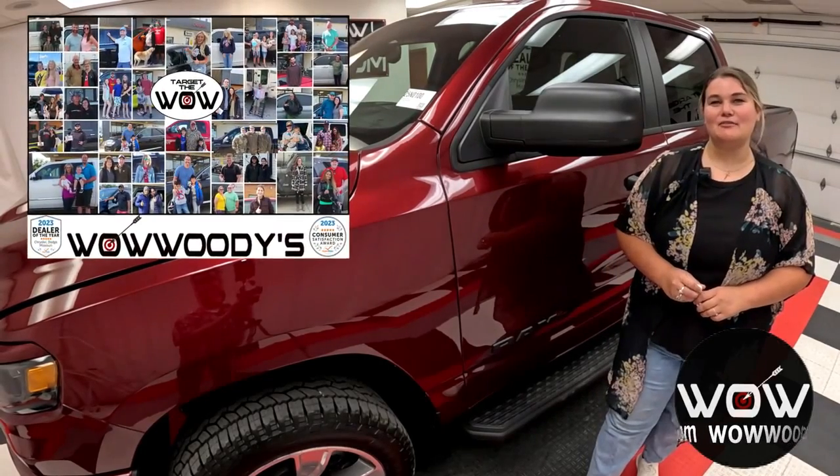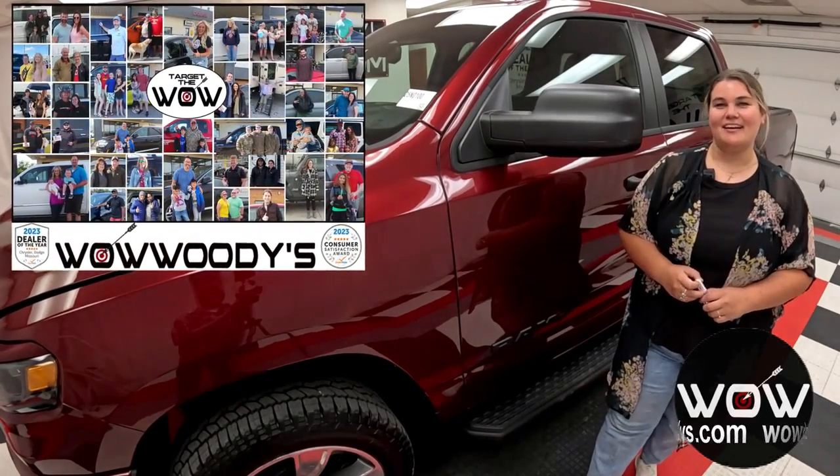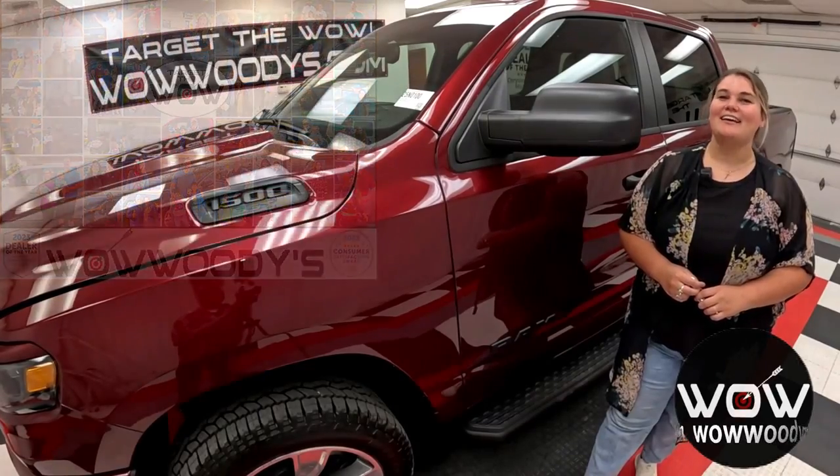Hey friends, it's Chelsea here at Woody's Automotive Group in Chillicothe, Missouri, the highest rated dealership in Middle America. You can learn why by going to over10000reviews.com.